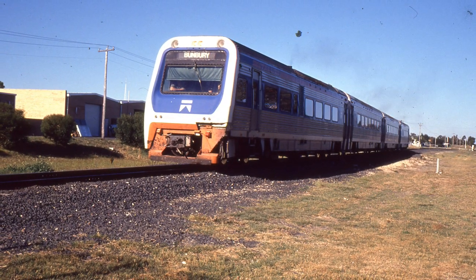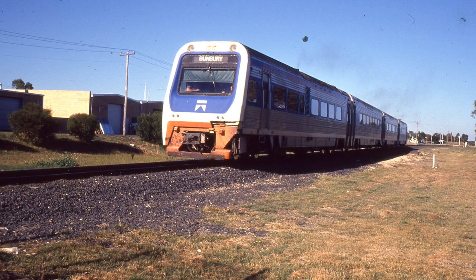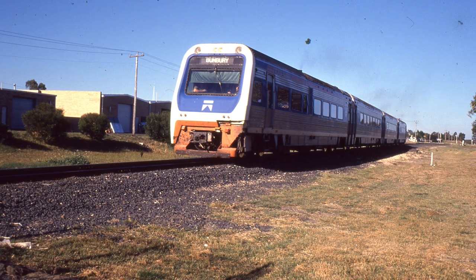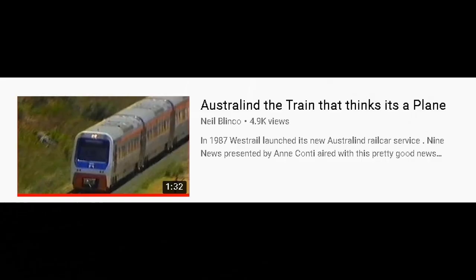In November 1987, the locomotive-hauled Australind train was taken over by the current ADP/ADQ new class railcars. Neil Blinko has placed a clip on YouTube of Channel 9's Anne Cotty telling us all about this new train that thinks it's a plane.